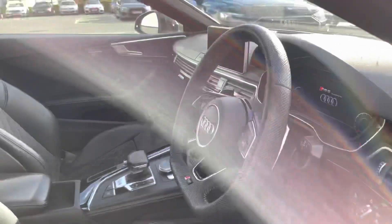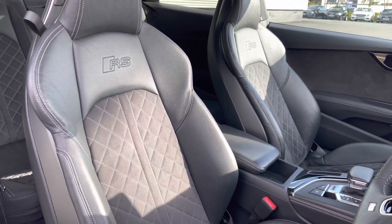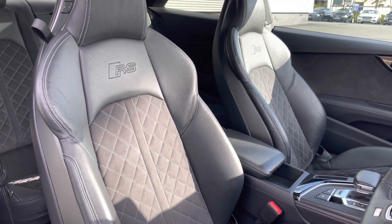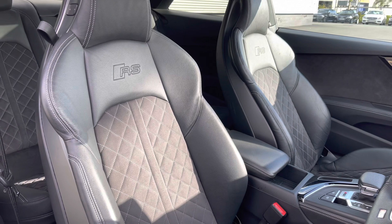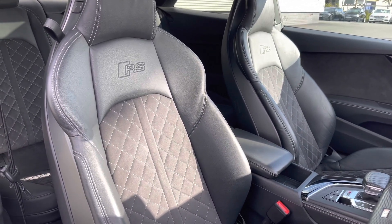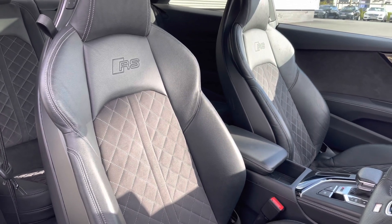The front seats are finished in leather and Alcantara material, being the Audi sports seats with plenty of electronic adjustment controls to find that perfect driving position. The RS and BOSS logo is just below the car's built-in head restraints. These seats also come with seat heating functionality, perfect for those cold morning starts.